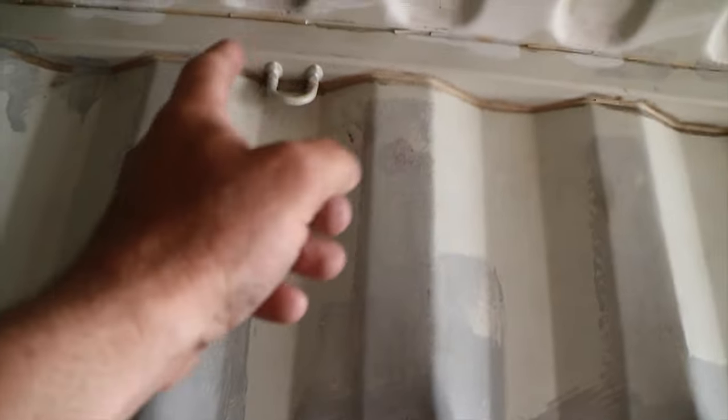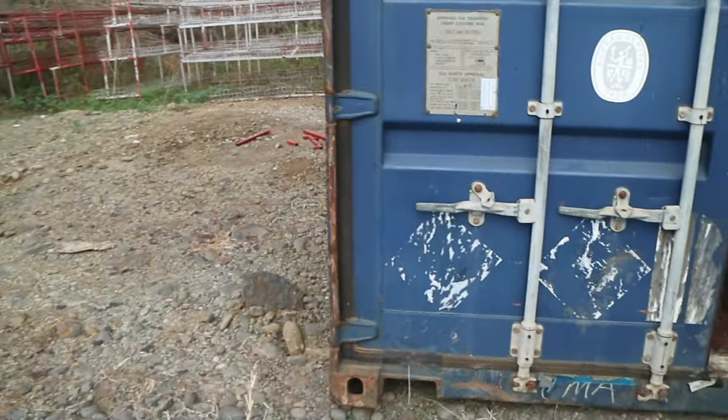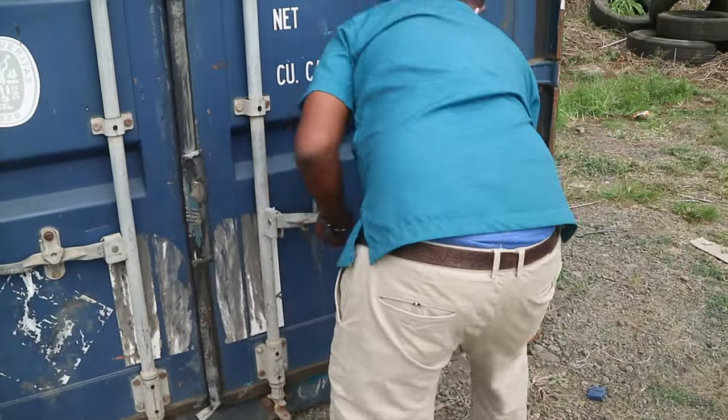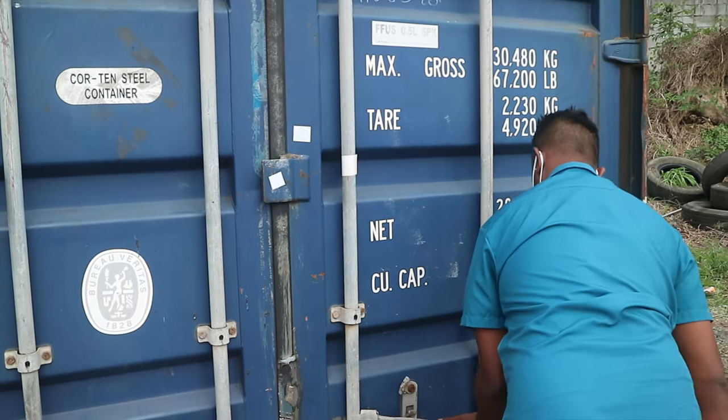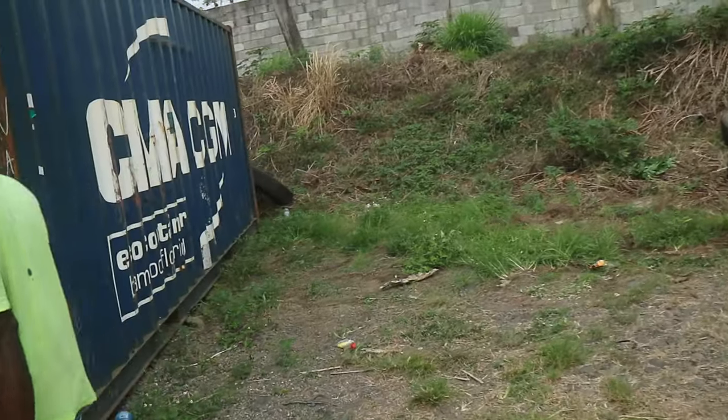We were told the container would be emptied so it could be properly inspected — but it's not empty. It's been painted many times. To check if a container is seaworthy, it needs to be wind and water tight, so the surveyor was locked inside to check for any holes. He joked that he needed to make sure there was enough air inside, and noted one big punch — a dent — in the side that would need welding.